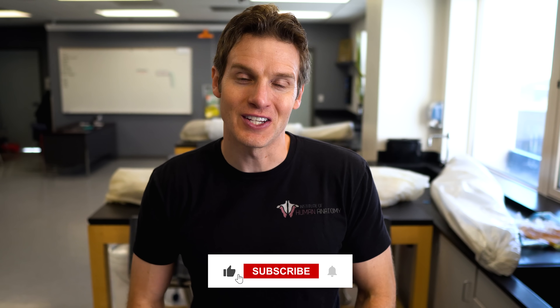Thanks again to Brilliant for supporting the channel, and thank you all for watching our content about the human body. We'll see you in the next video.